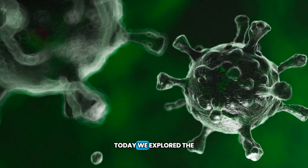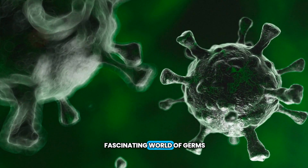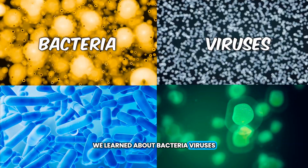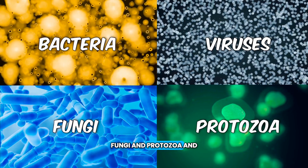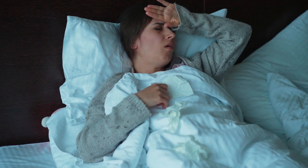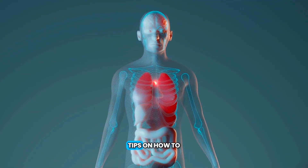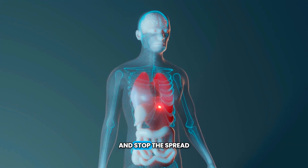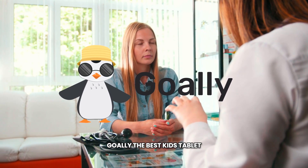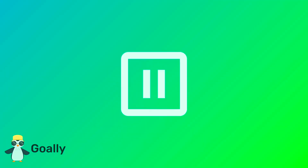Today, we explored the fascinating world of germs. We learned about bacteria, viruses, fungi, and protozoa, and how they can affect our health. We also learned some awesome tips on how to stay healthy and stop the spread of germs. And remember, this fantastic germ journey was brought to you by Goalie, the best kid's tablet.